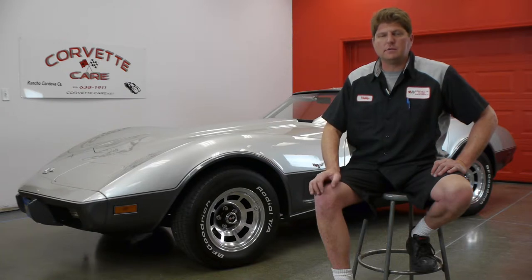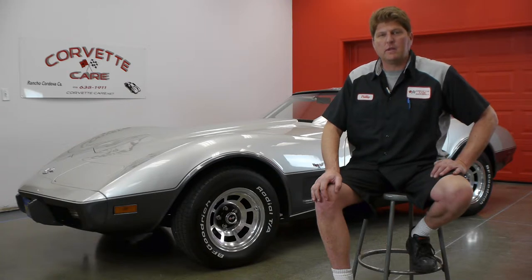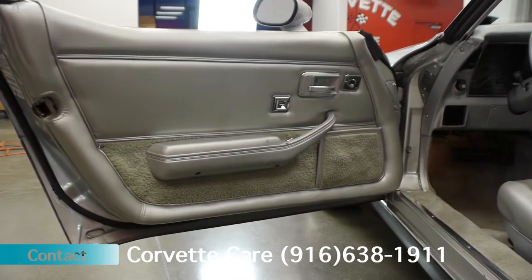Engine, transmission, differential, all the suspension, paint, interior — it's all new. We put it together much like the factory would. A couple of improvements on the car; we've updated just a few bits and pieces to bring more of a modern touch and make it a great driving, running automobile.